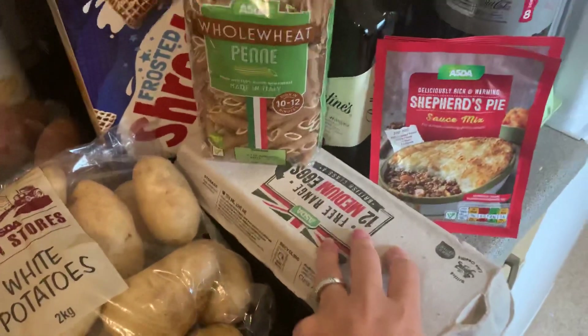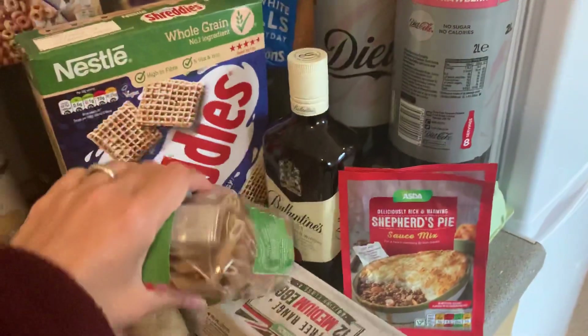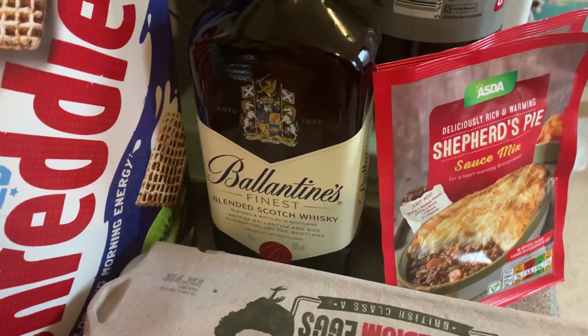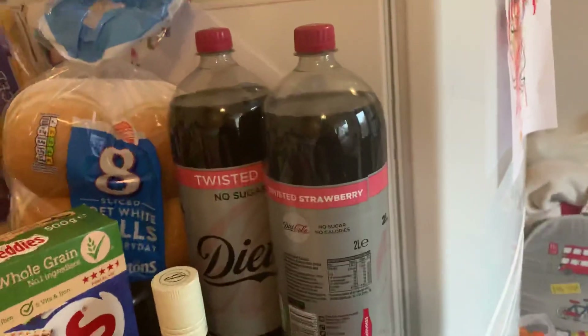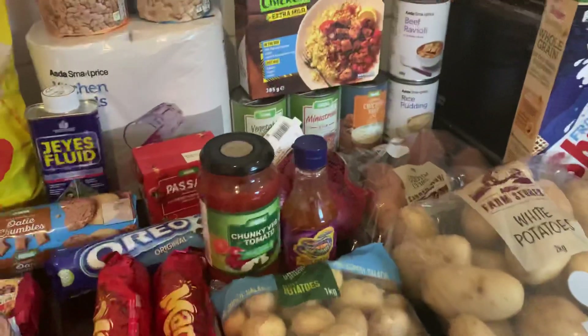We've got some free range eggs and some shepherd's pie mix because it's Father's Day on Sunday. I got my husband a Valentine's — I'm sure that's what that says — finest blended Scotch whiskey. And some strawberry diet Coke — that's the last of the main food haul.